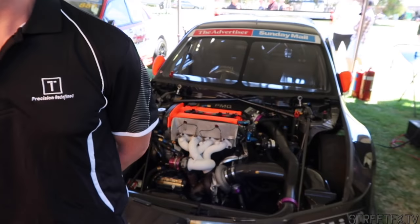Alright, well we're here at the Adelaide Motorsport Festival with Mick Sigsworth. G'day mate. Hey Mark, how you going? Not bad. Now tell us a bit about your time attack beast.